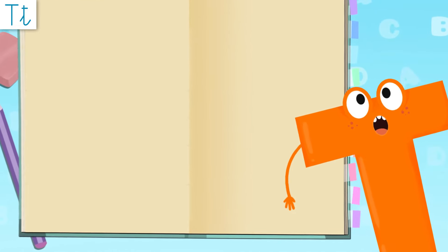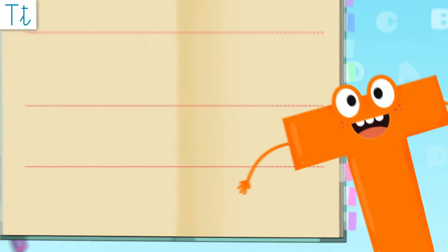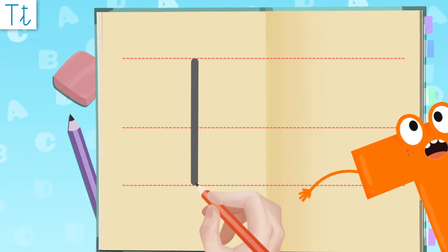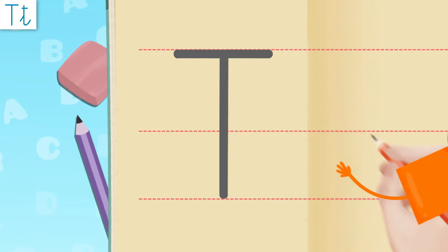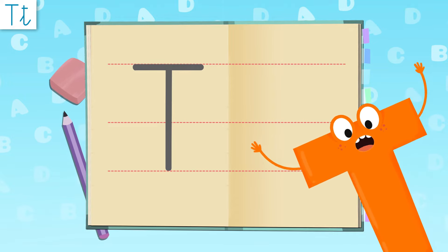Now let's try to write me! Let's start with a capital letter! It's easy! We start up here and draw a line down, and now right over here we draw another line across! Terrific! Easy right? I look like a hammer!